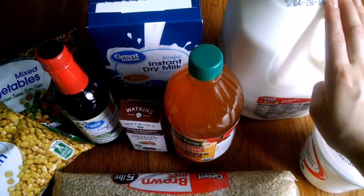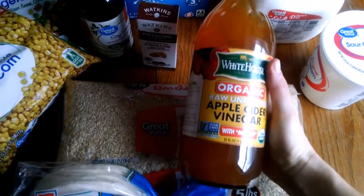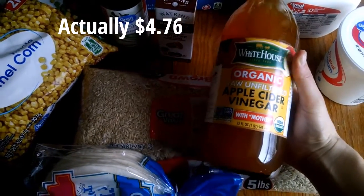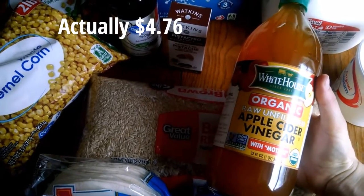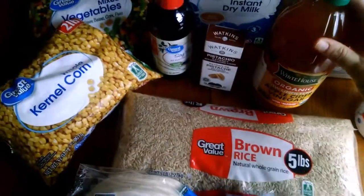The milk was $2.18. This apple cider vinegar was $4.46, and this was one of my splurge purchases. The reason for that is because this has the mother, which means I can make my own apple cider vinegar at some point. So that was a little more.